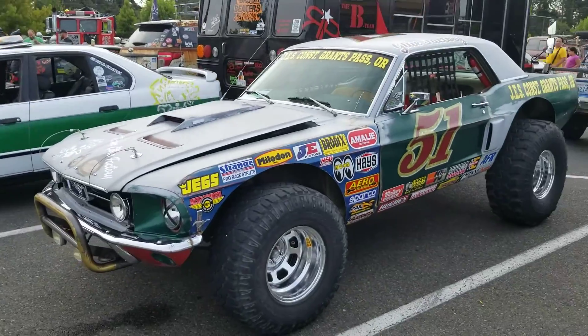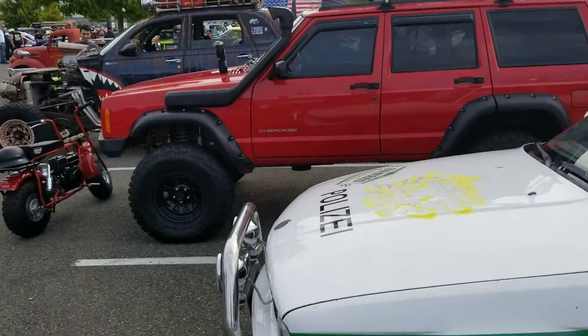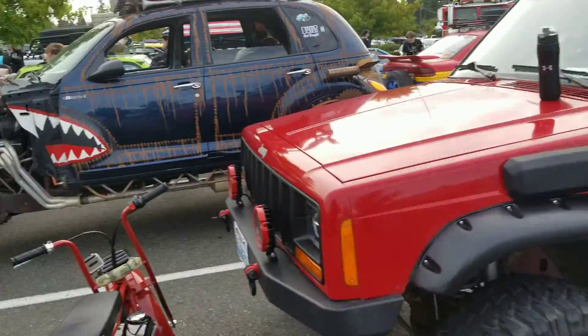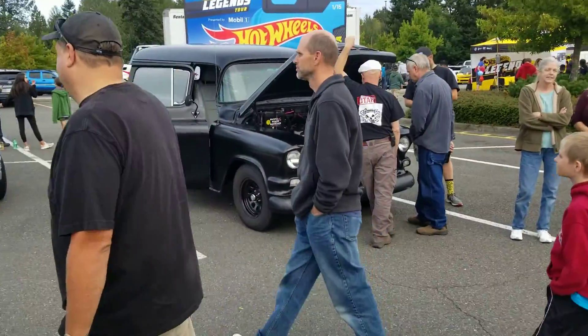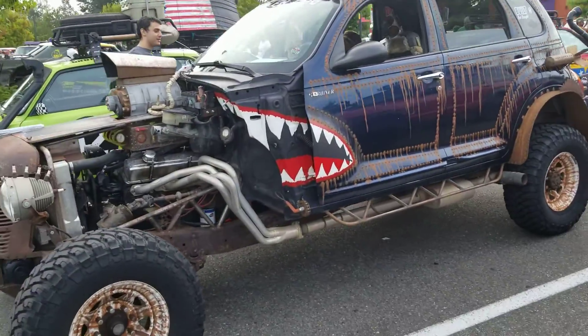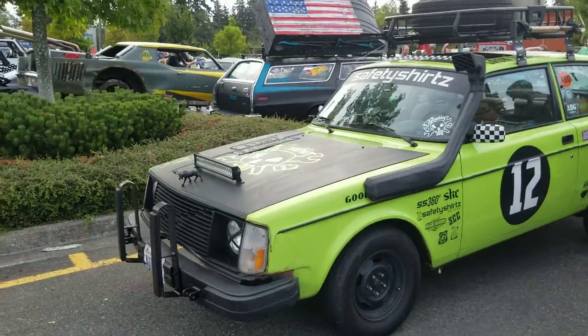Wow, look at that Mustang — off-road Mustang. Wow, look at that PT Cruiser over there. Jeep Cherokee. Nice panel. Off-road PT Cruiser. Another off-road Volvo.